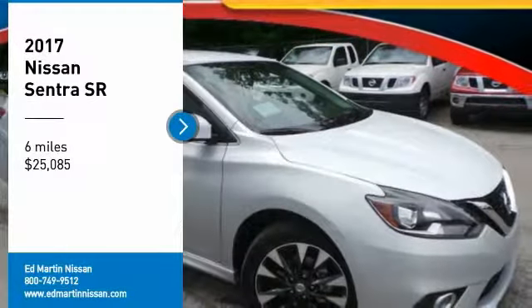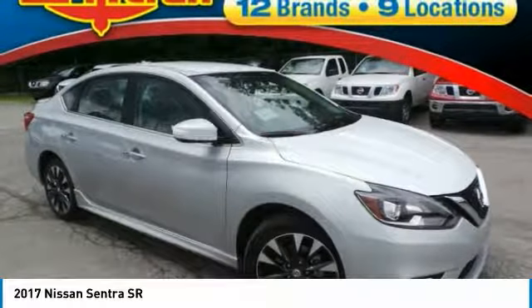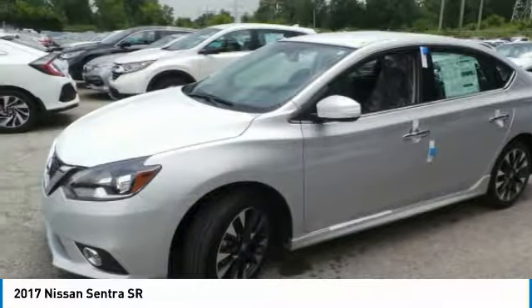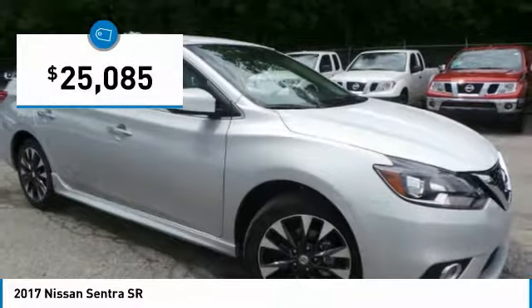Stop by and take a look at the 2017 Sentra. With its spacious and versatile interior and stellar fuel efficiency, the Nissan Sentra is the obvious choice for anyone who wants to enjoy a stylish and comfortable ride, priced below $30,000.